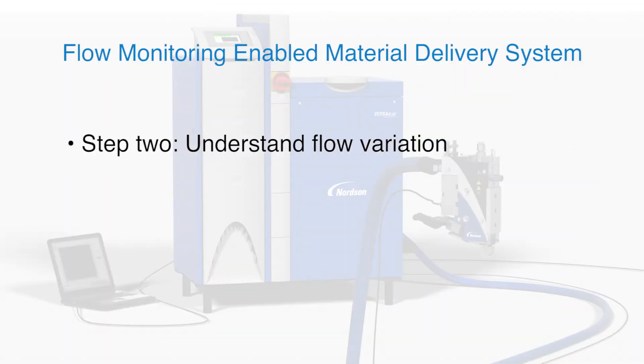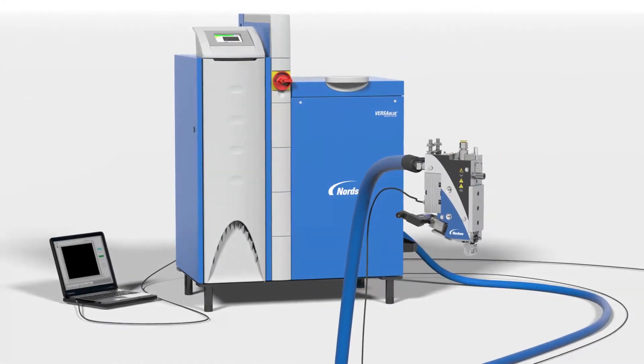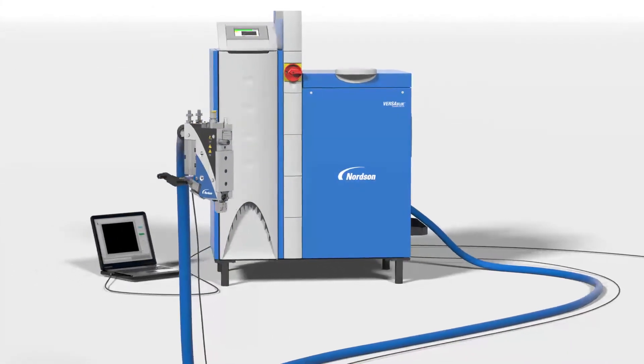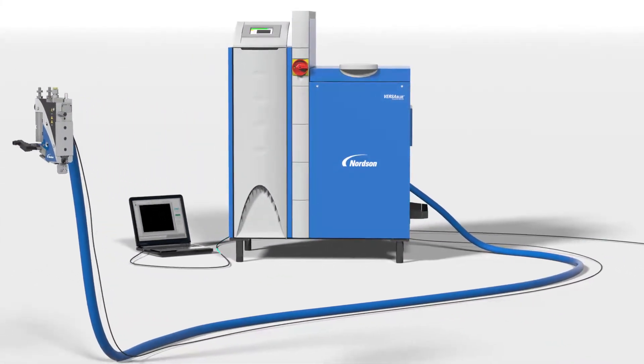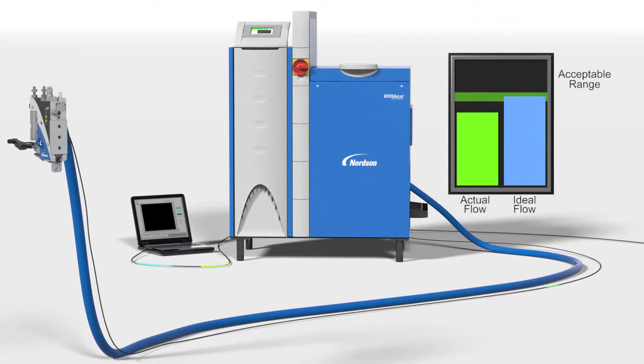Understanding is the second step in our three-step process. With flow monitoring enabled, actual flow rate data can be analyzed to identify the extent of material delivery variation in real time. For the measurement phase, the flow monitoring system compares the actual material flow against a customer-defined material requirement. In addition to specifying the perfect flow rate, an acceptable flow range is established.